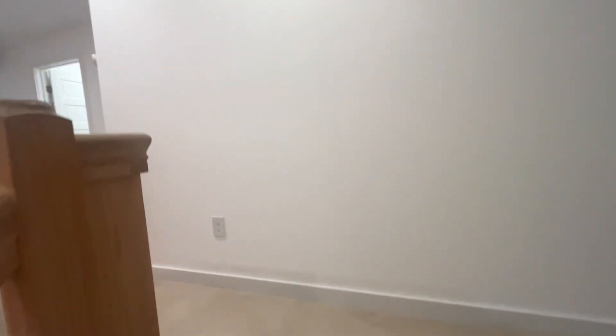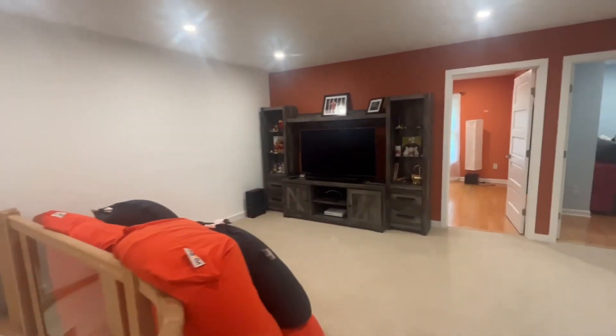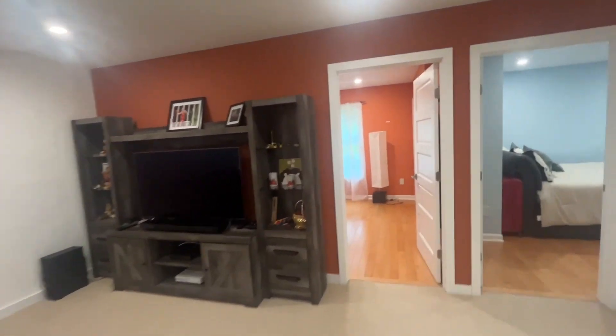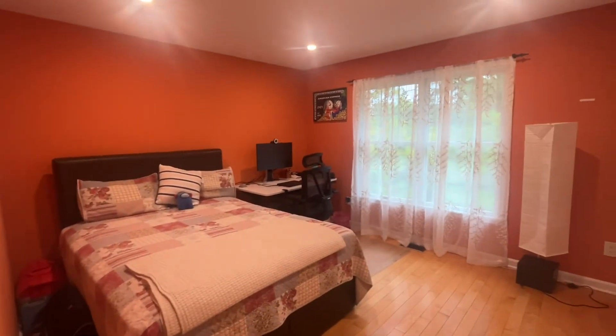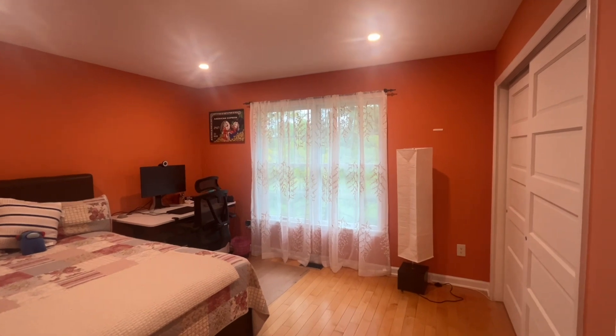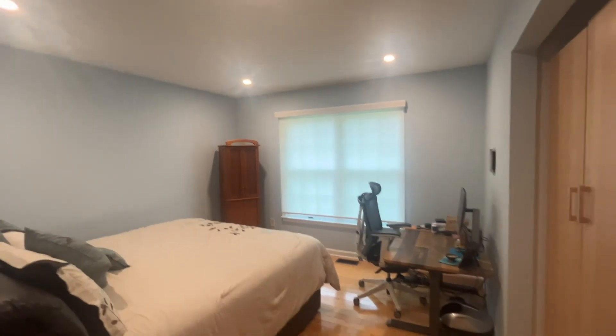So we come upstairs. There's three large bedrooms and two more baths, and there's a lot of extra space up here. You can see the neutral carpet. There's a sitting area here that they've taken advantage of. Let's take a look at the first bedroom — great size, looks out over that quiet back area. Second bedroom, again great size. They've got a desk in here. The paint is in beautiful shape.